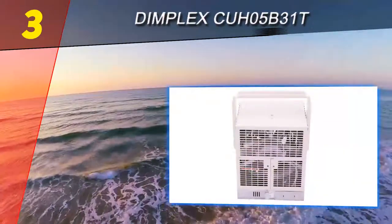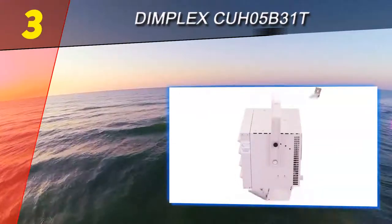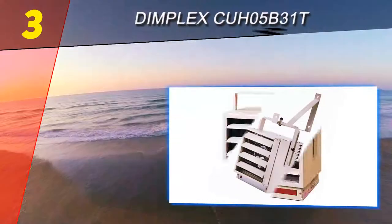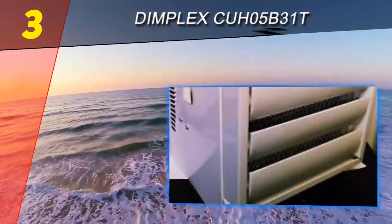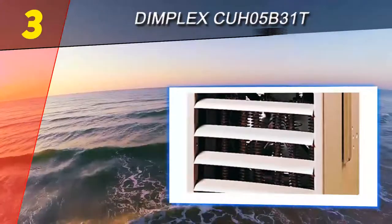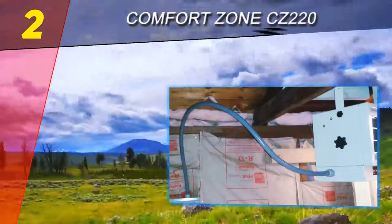At number three on our list is the Dimplex K05B31T, an industrial electric heater with a steel body and seven available models ranging from two to fifty kilowatts. However, the low heat output makes it well suited for smaller areas such as garages, basements, and small warehouses. With a small design, low heating capacity, and built-in mount, the Dimplex K05B31T is ideal for small basements, offices, and garages, though you may need more than one for a larger area.